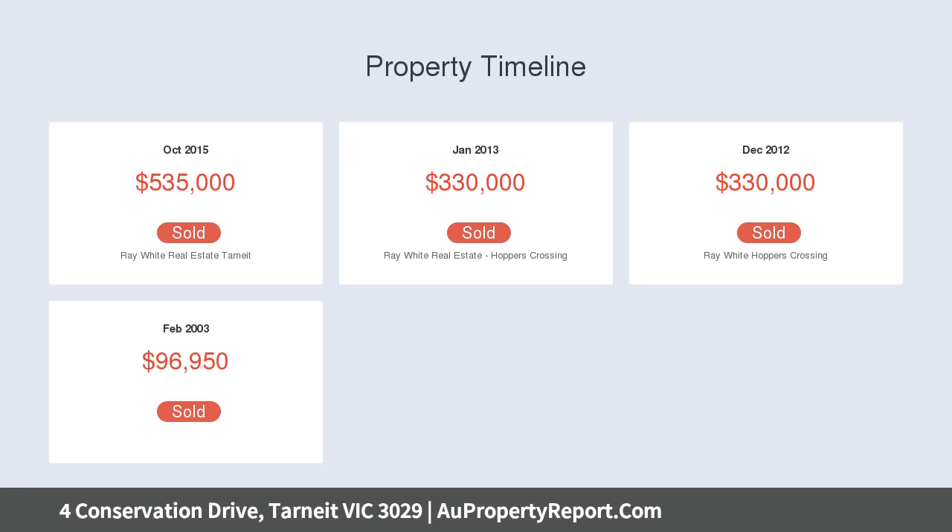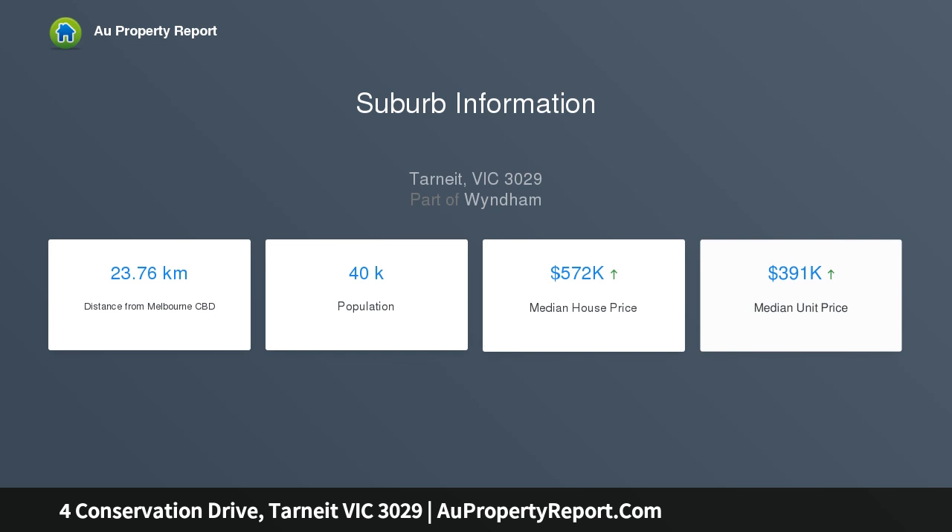The property's location value is bolstered with easy access to Tarnig train station, bus services, parks and a sports oval.